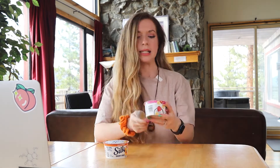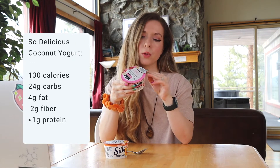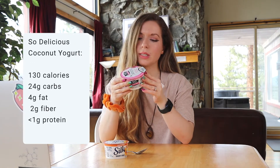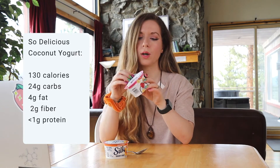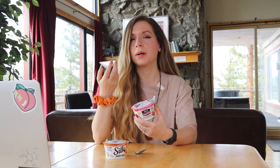Next up is the So Delicious dairy-free coconut milk yogurt alternative in strawberry banana. Quick look at the label: 130 calories, 4 grams of fat, 24 carbs, 17 grams of sugar, 2 grams of fiber, and 1 gram or less of protein. In comparison with the others, there's hardly any protein at all in this one — that is the main downside. It has a good amount of carbs and a small amount of fat, so I would definitely have this with something else like a protein granola to make it a more balanced snack.